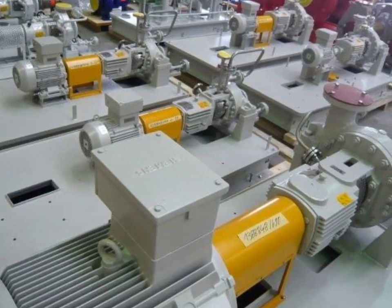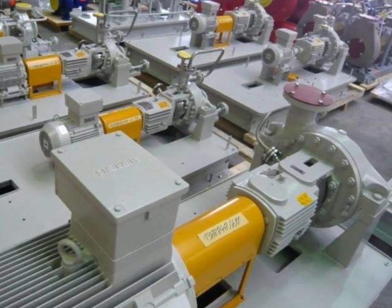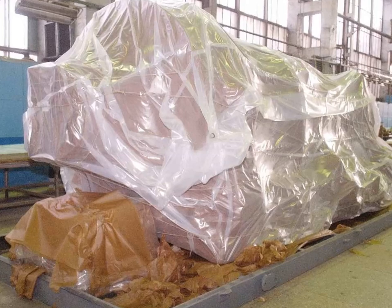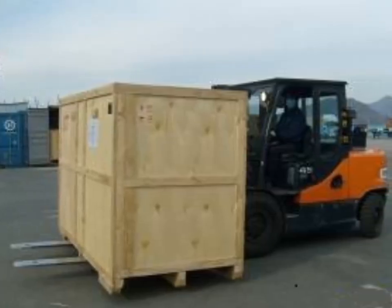The scope of inspection depends on the buyer. They may order a third-party inspection company for one man-day and request visual inspection, quantity check, packing and marking inspection, or order several days to witness some tests.